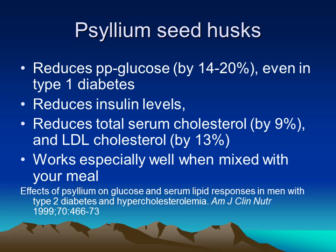Psyllium and fiber is another product often recommended in diabetes. In this particular study, psyllium was found to reduce postprandial glucose by as much as 20 percent, even in type 1 diabetes. This makes sense because the more fibrous the food, the slower it's metabolized and the slower it enters the bloodstream. More refined food typically has a much higher glycemic index and crosses the gut barrier much more quickly.